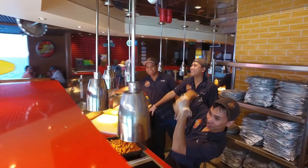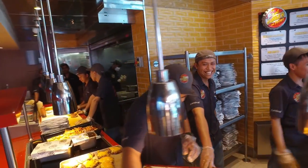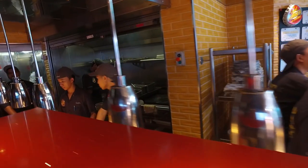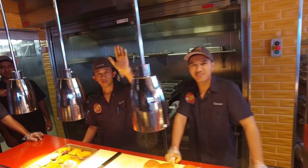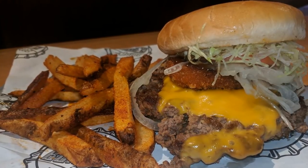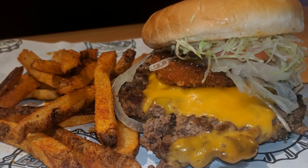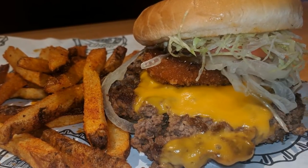They also have the best burgers on Carnival. Celebrity chef Guy Fieri created an amazing burger for Carnival. If you've never had one, you should cruise Carnival just to be able to have one of these delicious burgers for lunch. On a seven-day cruise, this burger is my lunch about four or five times during the week. It's that good!